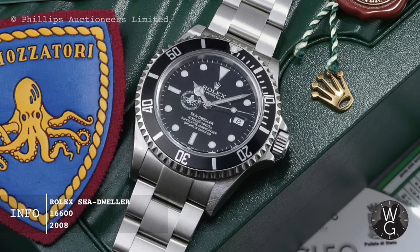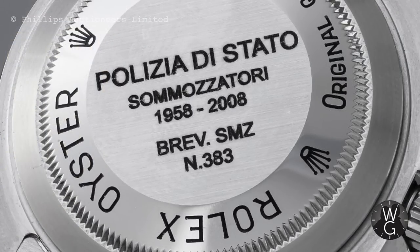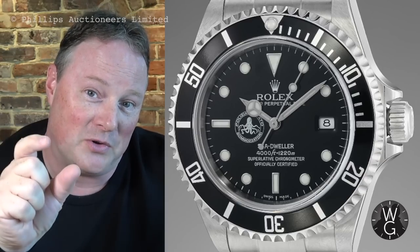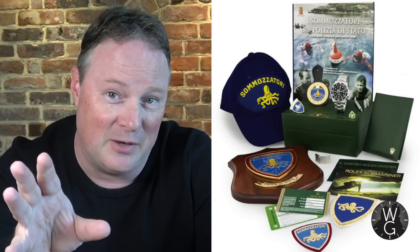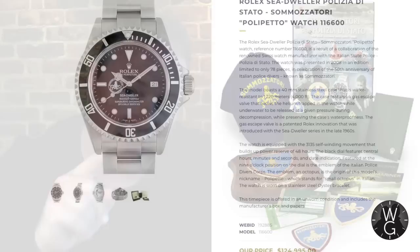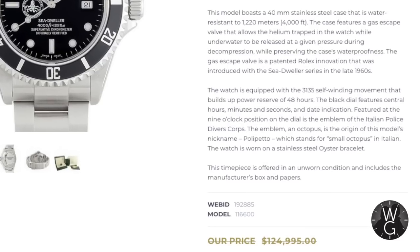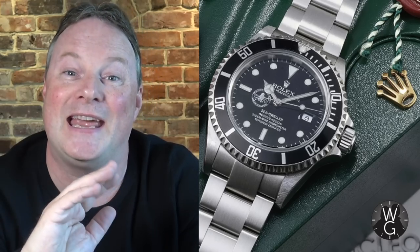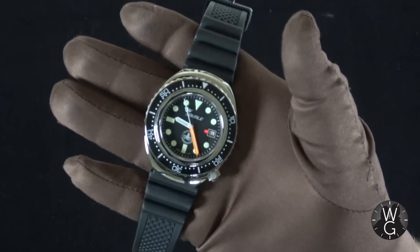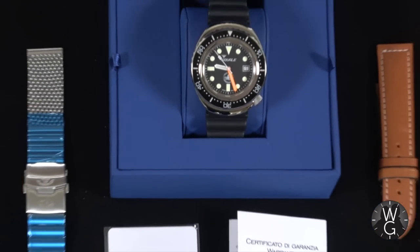Number two on my list is perhaps the one I want the most — it's the Rolex Sea-Dweller given to the Italian State Police Diver Corps, the Polizia di Stato Sommozzatori. Nicknamed the Polipetto because the emblem of that diving corps is an octopus, and this watch has the octopus on the dial of the Sea-Dweller, making it the coolest special forces watch since the Millsub. They were produced in tiny quantities, are hellishly valuable, and come up for sale very rarely. This one came up last month in America and was snapped up immediately for $125,000. Reference 16600, made in 2008, with the 3135 movement inside — and only 78 of these watches were made. They're fully engraved, fully numbered, and the octopus on the dial makes them look exactly like a James Bond villain watch.